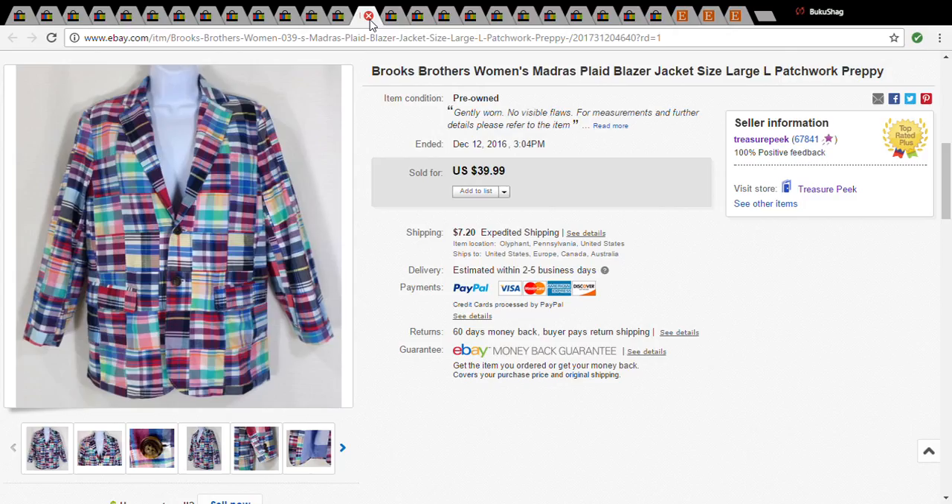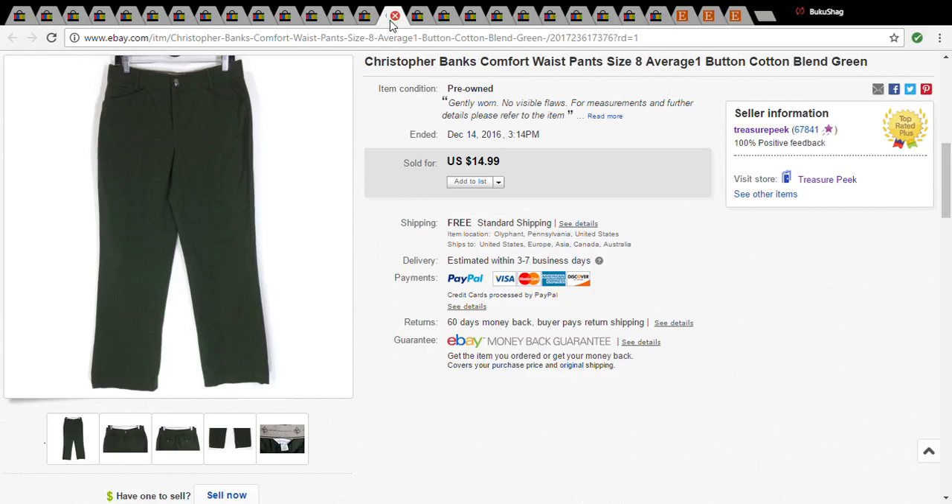This is a women's Brooks Brothers patchwork blazer. Often these blazers make it to the half-off sale or some kind of sale because a lot of people are not picking them up, especially in my area. I paid $3.50 for this and it sold for $42.79.